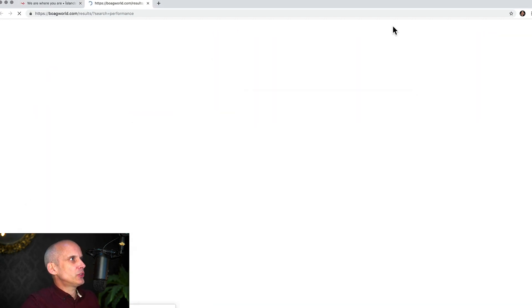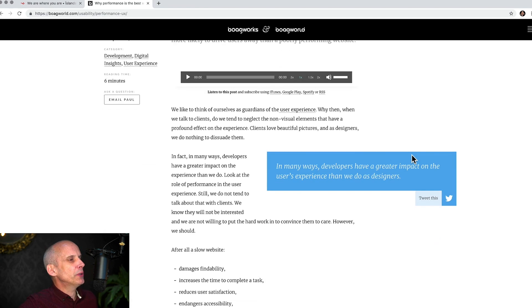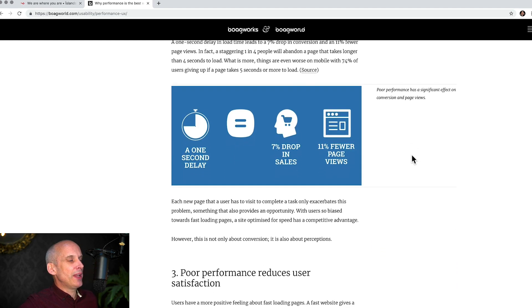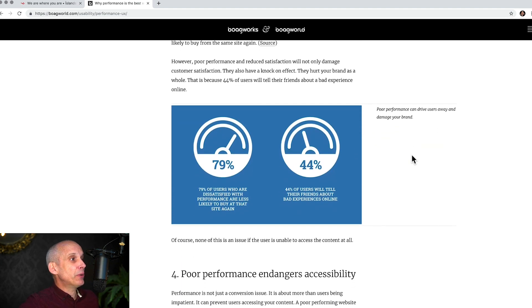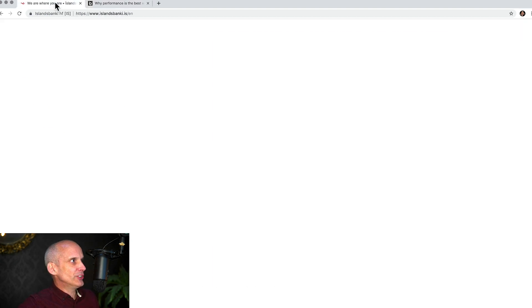If we do a quick search on my own website and bring up this article I've written on performance, you can see how incredibly important performance is. A one-second delay in the load time of your website can lead to a 7% drop in sales and 11% fewer page views. Not only that, but 79% of users who are dissatisfied with performance are less likely to buy from a site again, and 44% will tell their friends they had a bad online experience. Performance matters, and that is one of the problems this website immediately suffers from.